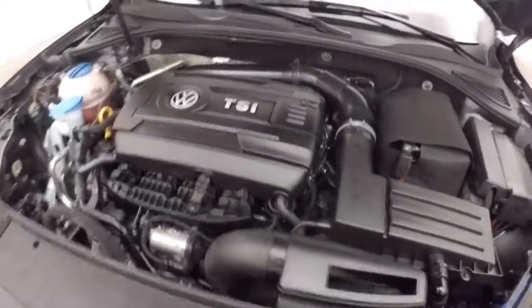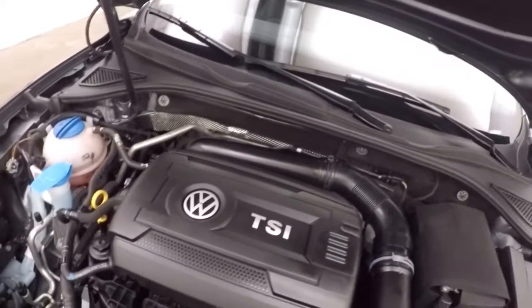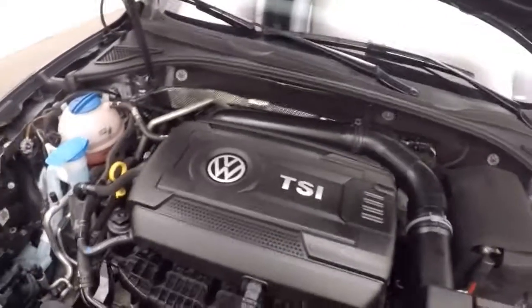There's a turbocharged engine. The response is strong — plenty of power. Great on gas.